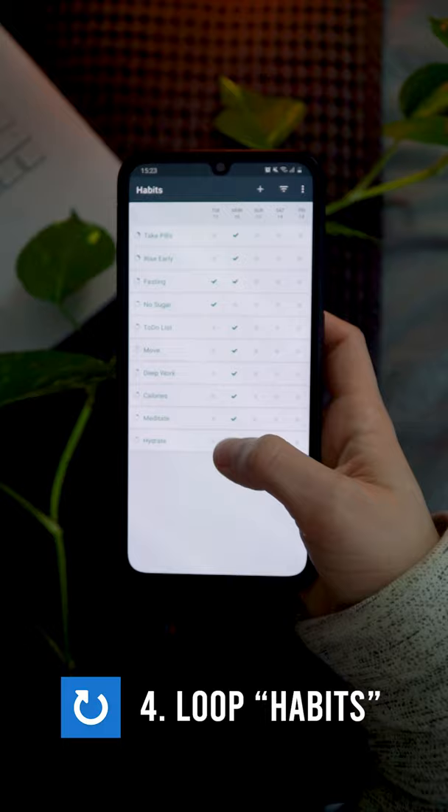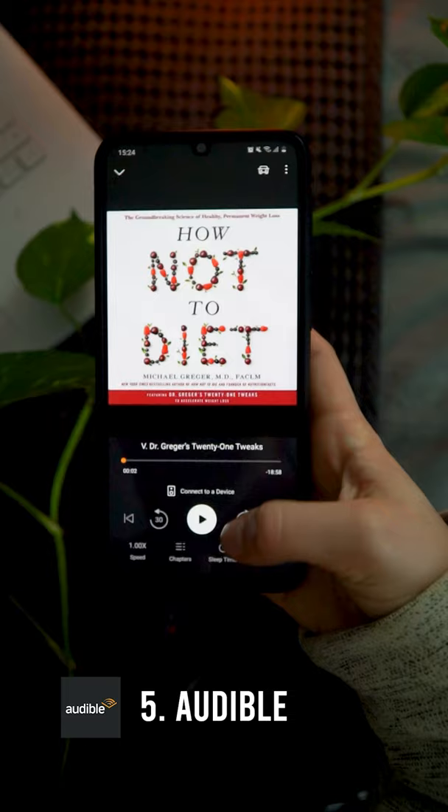I use Audible to listen to audiobooks while I walk, work out, cook, or travel. It's a great pastime and a way to learn something new without looking at your phone.